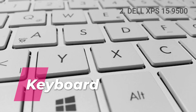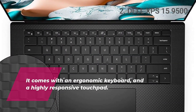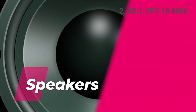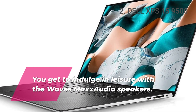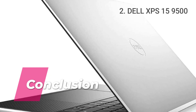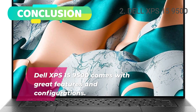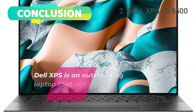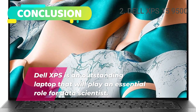Keyboard. It comes with an ergonomic keyboard and a highly responsive touchpad. Speakers. You get to indulge in leisure with the Waves Max Audio speakers. Conclusion. The Dell XPS 15 9500 comes with great features and configurations and is an outstanding laptop that will play an essential role for data scientists.